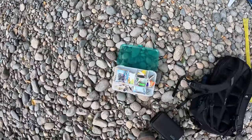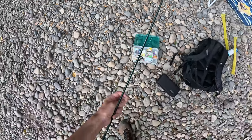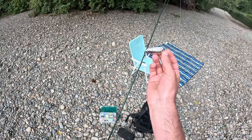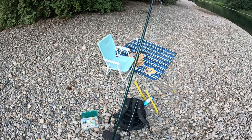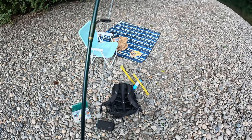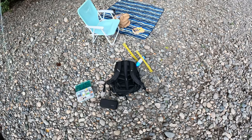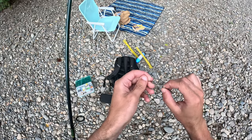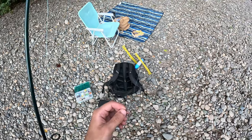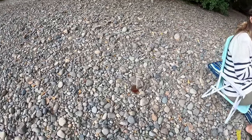We're gonna start with this guy right here — got my swivel on. Swivel just broke on me — yikes. We'll just tie up a new one. All right, got a new swivel on. Like I was saying, we're gonna start with this guy.